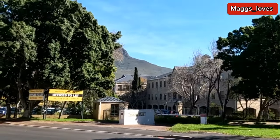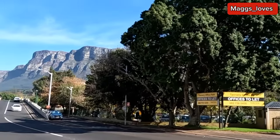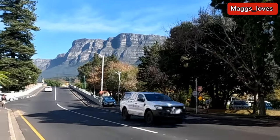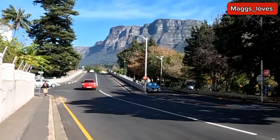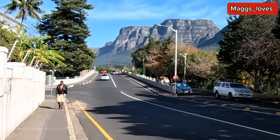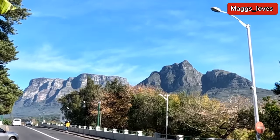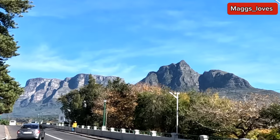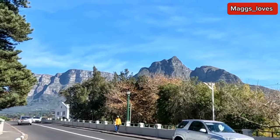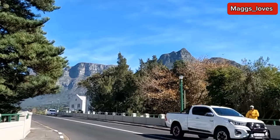We are approaching the bridge again. There's a bridge and just below the bridge there is a railway line — I'm going to show you. Look at the majestic mountain — the nature, it's just beautiful. Let me know in the comments the places you want me to show you here in Cape Town, South Africa, and I will go for you.